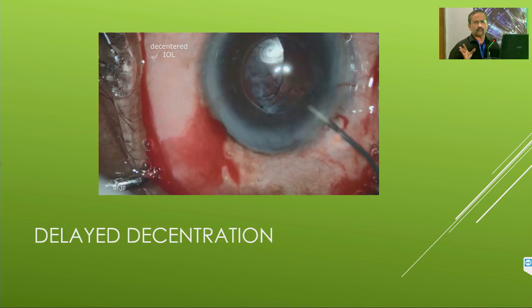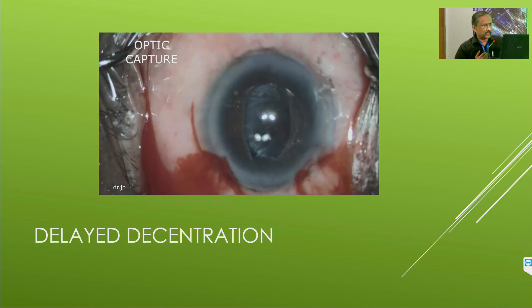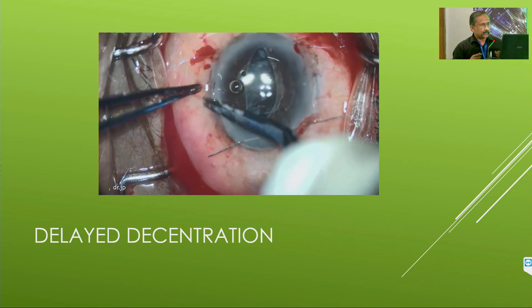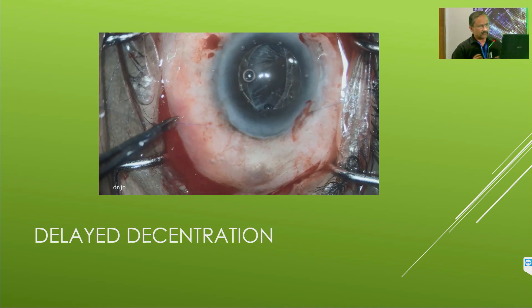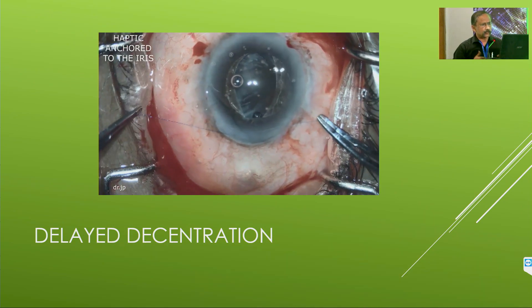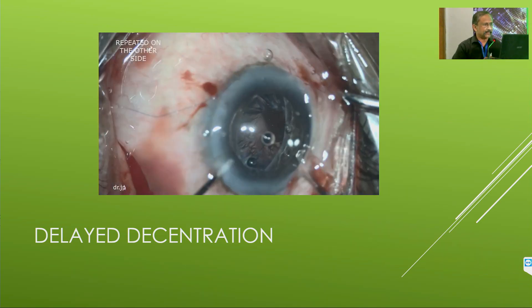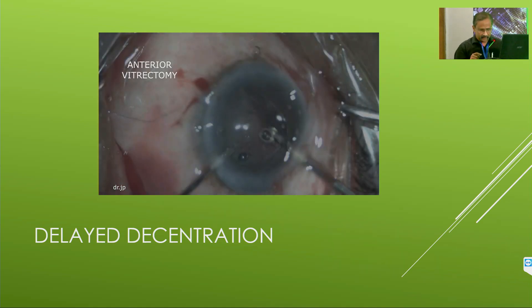When you have delayed decentration of a lens — this was one patient referred to me — we do an optic capture and suture it to the iris. The haptics are sutured with 9-0 prolene to the iris using a Siepser knot, which allows very well-centered placement. Once tied to the iris, it stays. You do the same on the opposite side, then gently nudge the IOL back, and that is the end of the story.